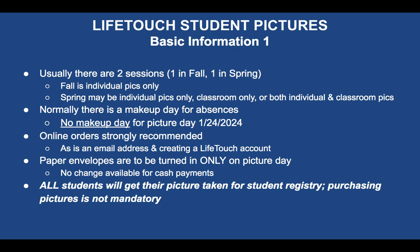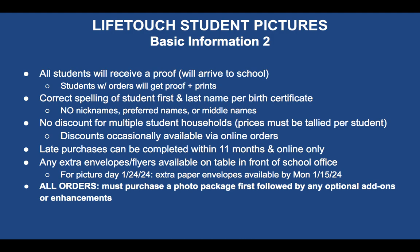Paper envelopes are to be turned in only on picture day if you want to go the route of cash, check, or money order, and no change is available for cash payments. All students are going to get their picture taken for the student system registry, so purchasing pictures is not mandatory. All students who have a picture taken will receive a proof, which arrives at the school first. Those who have orders will get the proof plus their prints to go home.